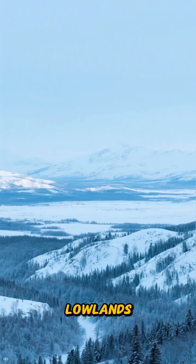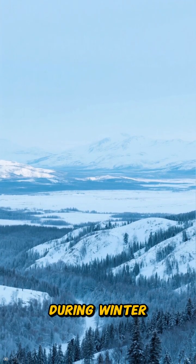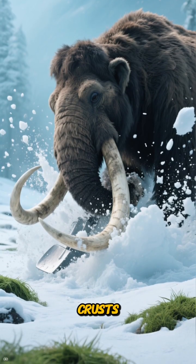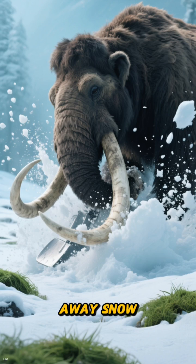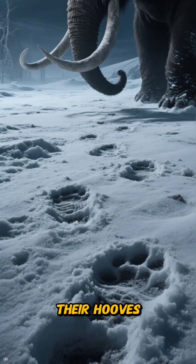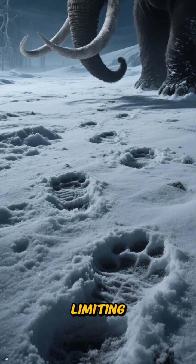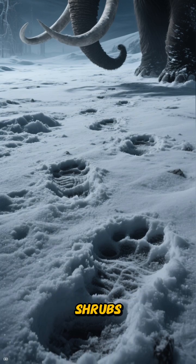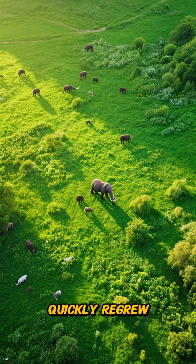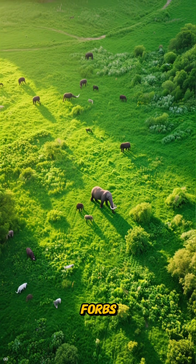In the Yukon lowlands, survival during winter depended on access to food. Mammoths played a crucial role by breaking through icy crusts, sweeping away snow, and revealing grass that would otherwise remain buried. Their hooves compressed the snow, limiting the insulation that protects shrubs. This constant movement fostered grazing lawns — areas tightly cropped that quickly regrew, filled with high-protein forbs.